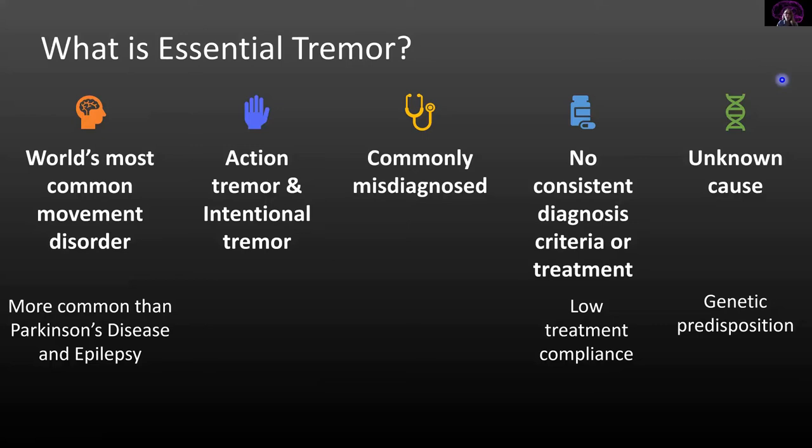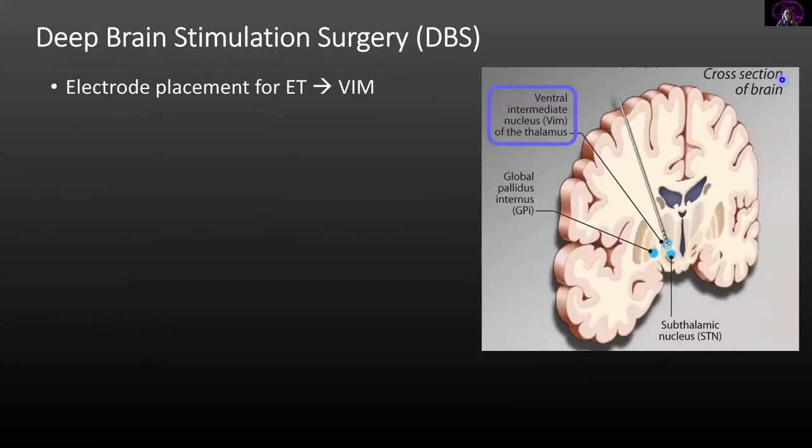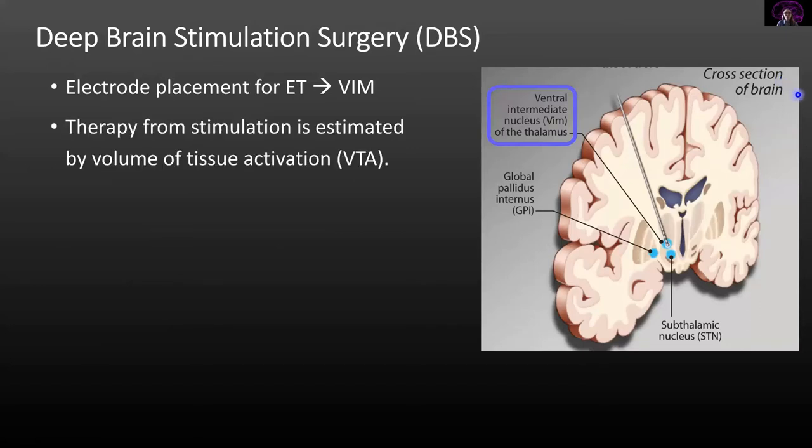A very effective therapy that has been discovered is deep brain stimulation surgery, which has shown reduction in tremors by 90 percent. When DBS surgery occurs for essential tremor, the electrode is implanted into the ventral intermediate nucleus of the thalamus, or VIM. When the electrode is implanted here, electricity goes through the electrode and creates a volume of tissue activation, or VTA.